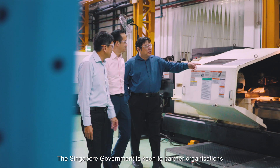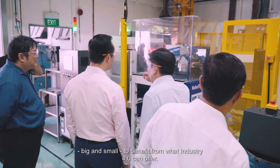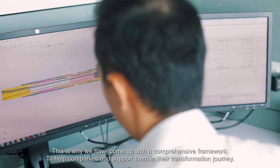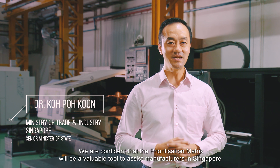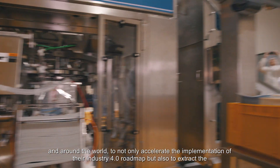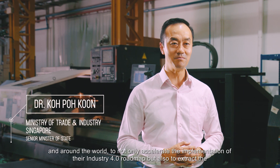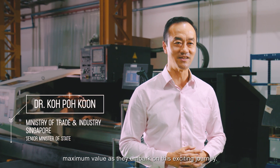The digitalisation of manufacturing presents many exciting growth opportunities for both companies and employees. The Singapore government is keen to partner organisations big and small to benefit from what Industry 4.0 can offer. This is why we have come up with a comprehensive framework to help companies and support them in their transformation journey. We are confident that the prioritisation matrix will be a valuable tool to assist manufacturers in Singapore and around the world — to not only accelerate the implementation of their Industry 4.0 roadmap, but also to extract the maximum value as they embark on this exciting journey.